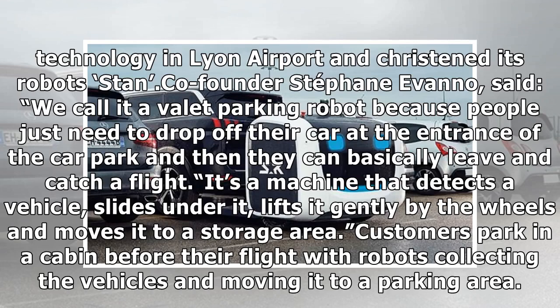Co-founder Stéphane Errano said: "We call it a valet parking robot because people just need to drop off their car at the entrance of the car park and then they can basically leave and catch a flight." It's a machine that detects a vehicle, slides under it, lifts it gently by the wheels, and moves it to a storage area. Customers park in a cabin before their flight, with robots collecting the vehicles and moving them to a parking area.